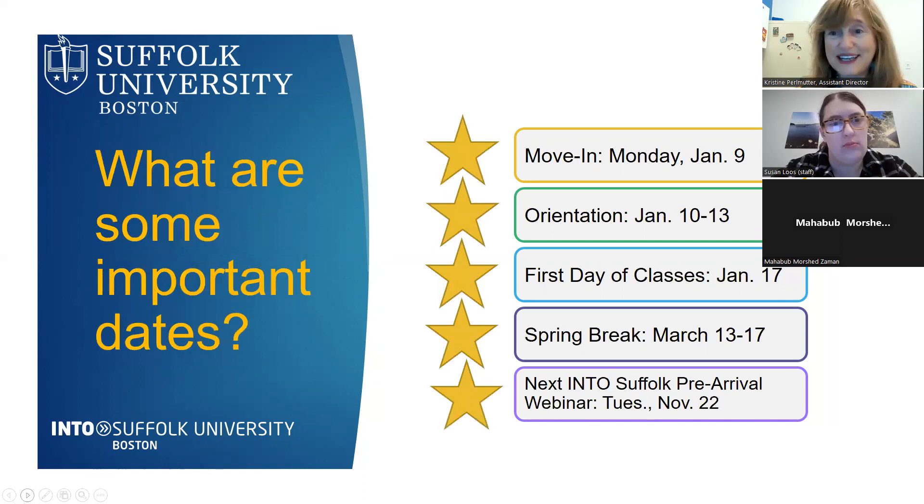Here are some important dates: move-in day for the dormitory is Monday, January 9th. Orientation will be January 10th through 13th. The first day of classes is January 17th. Spring break runs March 13th through 17th — no classes during that time. Our next INTO Suffolk pre-arrival webinar will be Tuesday, November 22nd at this same time.